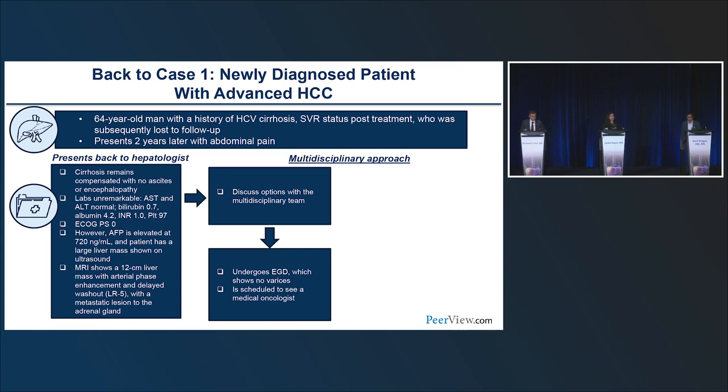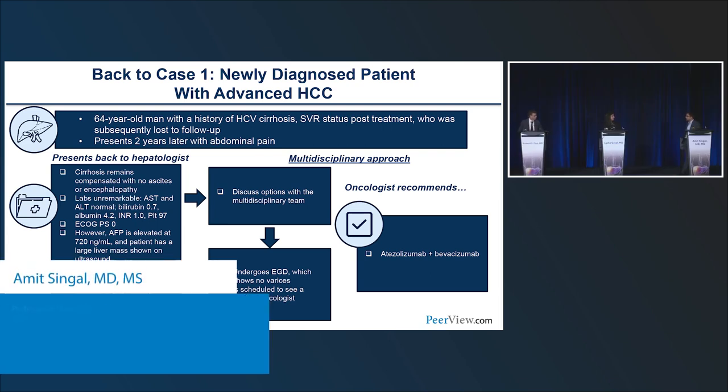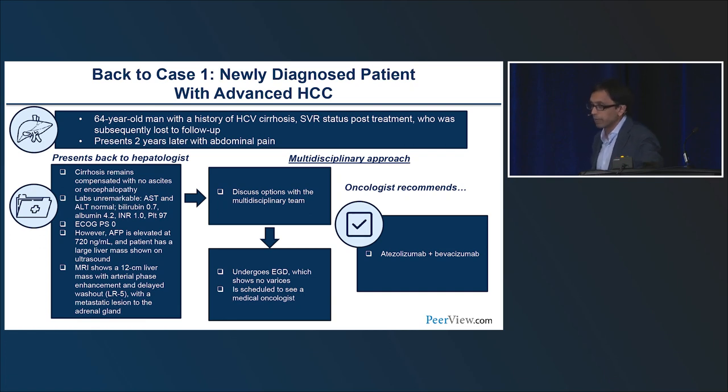This patient underwent an EGD with no varices, was scheduled to see a medical oncologist, and started on atezobev. How long would you wait after banding before starting? We typically wait at least a couple weeks, given the risk of banding ulcers. Bevacizumab isn't causing a portal hypertensive bleed per se, but we want to give it some time for the bands to fall off and ulcers to resolve.